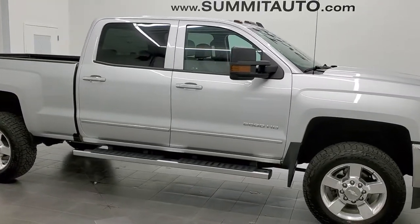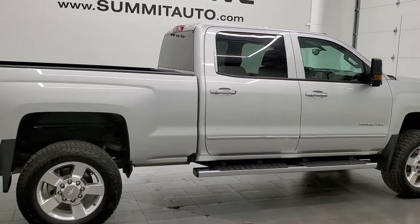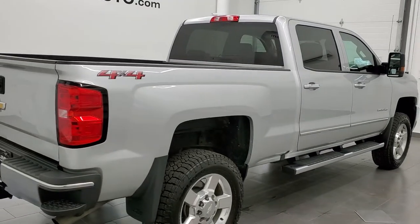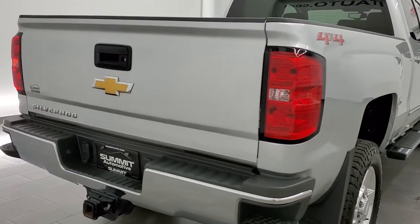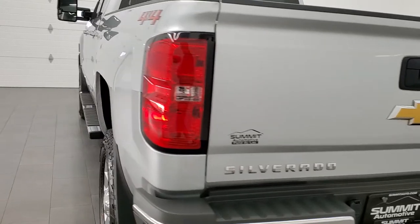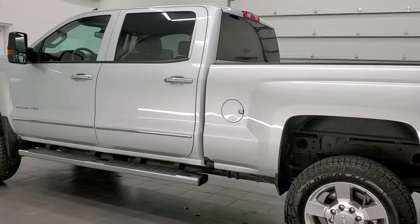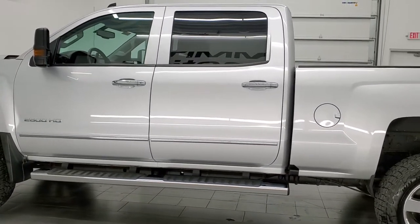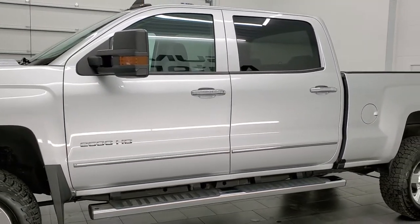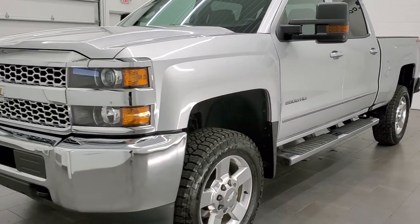This 2019 Chevy Silverado 2500 Crew Cab Short Box is stock number 12153Z. We're here at Summit Automotive in Fond du Lac, Wisconsin, your new and used heavy-duty truck headquarters. This truck has the 6-liter V8 engine and has been fully safetied and inspected by our service shop. It has a fresh oil and filter change, all fluids have been checked and topped off per the state of Wisconsin inspection process, and this truck is 100% ready to go.